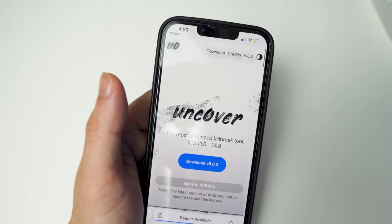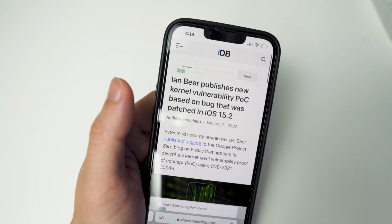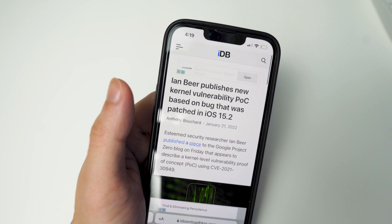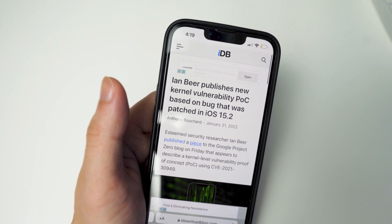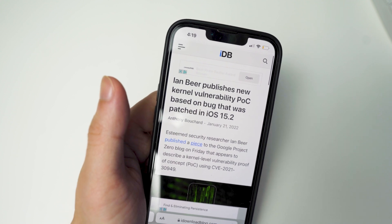I did regret updating because I was on 14.8 and then we got that jailbreak just before Christmas for 14.8, so I was a bit disappointed. But like I said, always stay on the lowest firmware possible if you're waiting for a jailbreak. If you don't care about a jailbreak, obviously always update to the latest firmware because there are always bugs and fixes that need to be addressed.